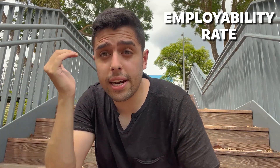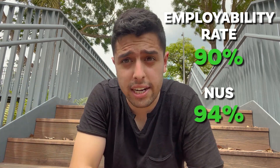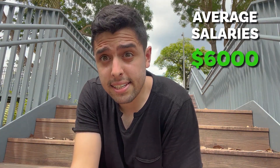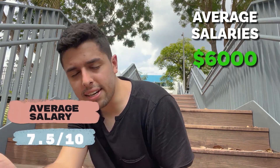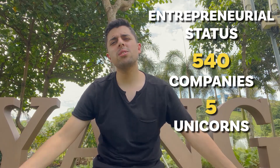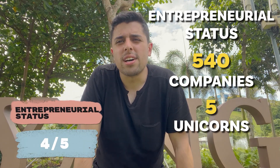Talking about employability rate: since it has an employability rate of 90%, which is very good but not as good as NUS which is at 94%, we will be giving it 6.5 points. Next, talking about average salaries — average salary here is $6,000 per month. So out of 10 points, we will be giving it 7.5 points. Now I'm at the Nanyang Lake — this university has an entire lake! Talking about entrepreneurial status, it has 540 companies and 5 unicorns, so we'll give it 4 points out of 5.